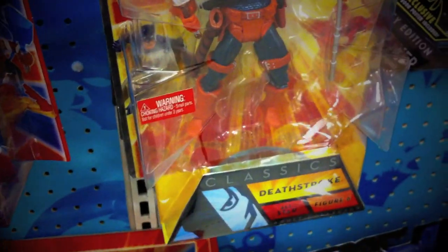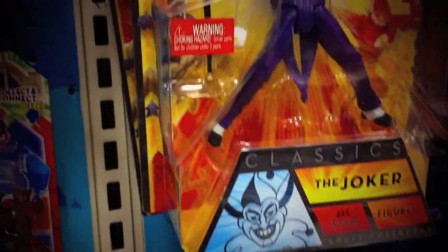Let's check out the DC Universe. Got Deathstroke, the Riddler, the Joker, and Jonah Hex. Still the same DC Universe stuff, so for now I'll go ahead and pick these up.